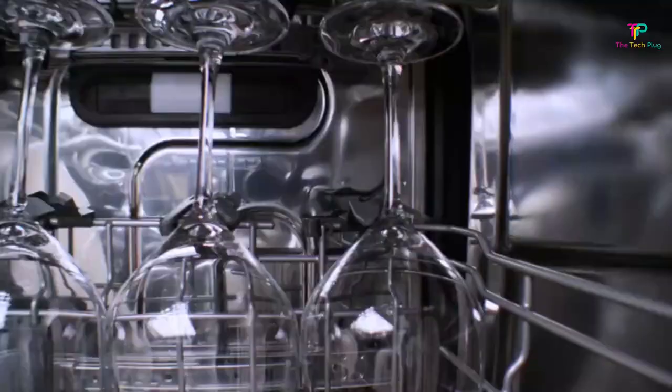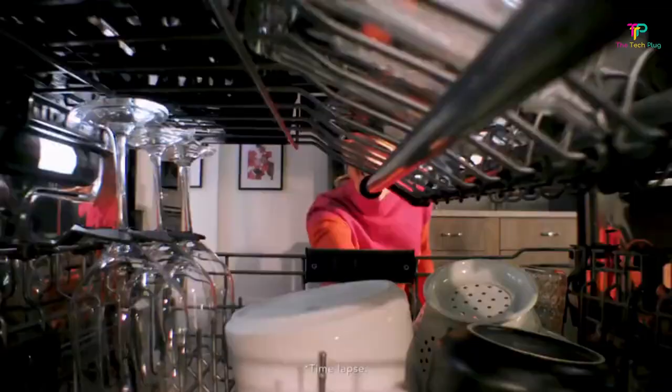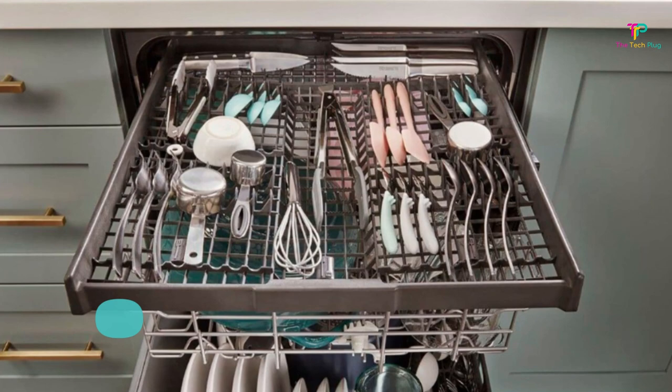We evaluated a number of the most popular models with a range of features and in several price points to bring you the best built-in dishwashers. All the links mentioned in this review video are in the description below.